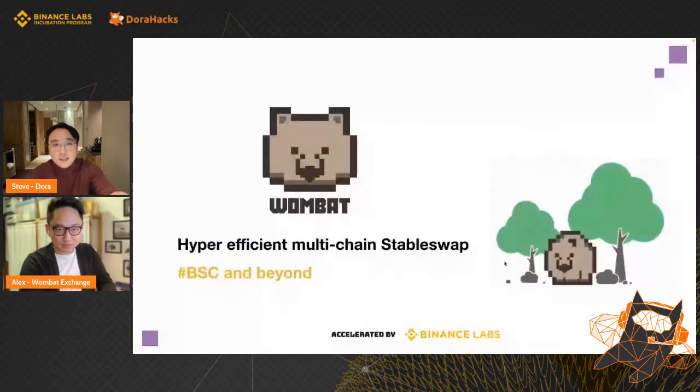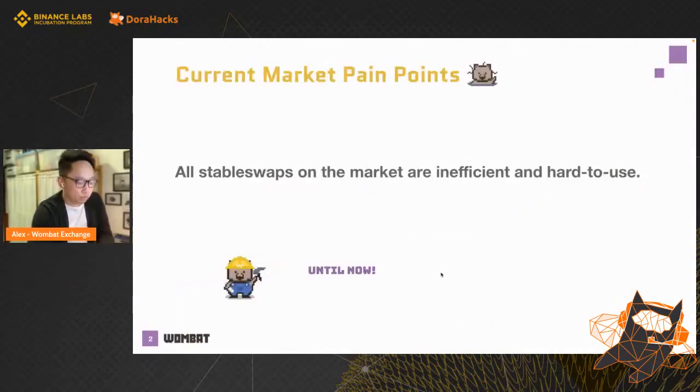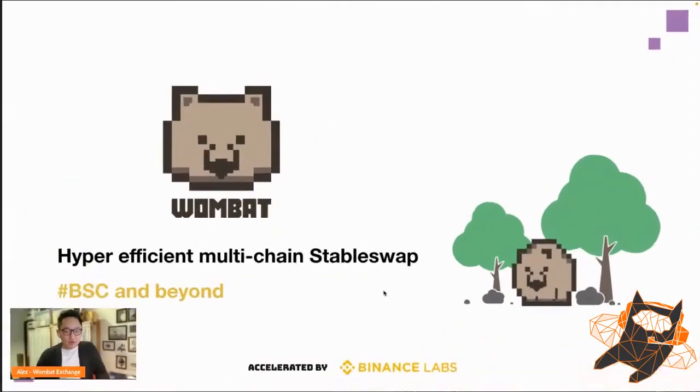NFT lovers and DeFi enthusiasts, let's get to know Wombat Exchange. Hey everyone, I'm Alex, founder of Wombat Exchange.